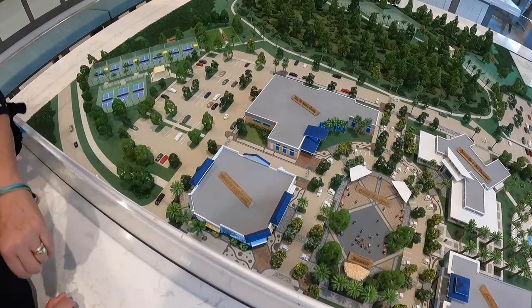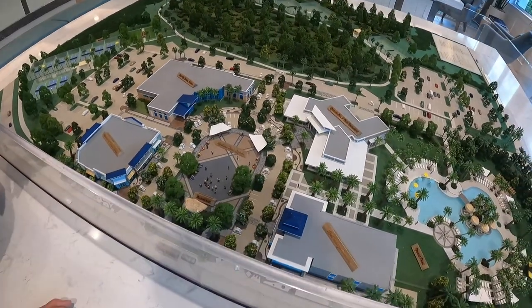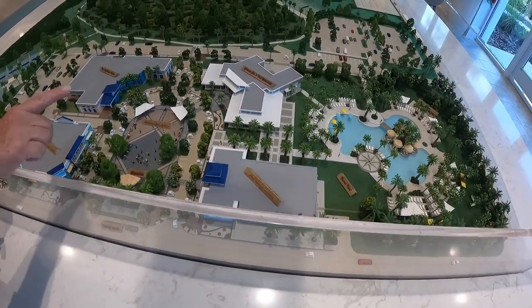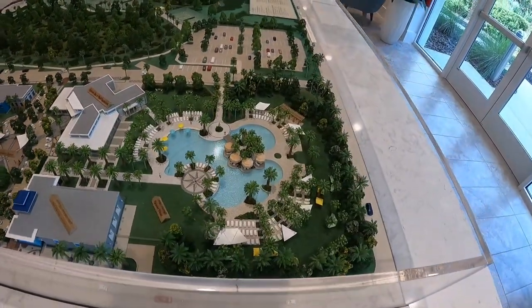The fitness center is there now. If you look at this, what's being added is going to be an indoor lap pool. The fitness center itself is there. We also have our band shell — that's what I heard was being added — and then the bar and restaurant, which you will get to see.